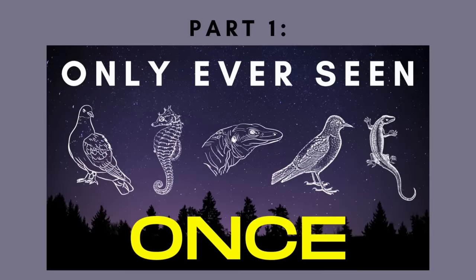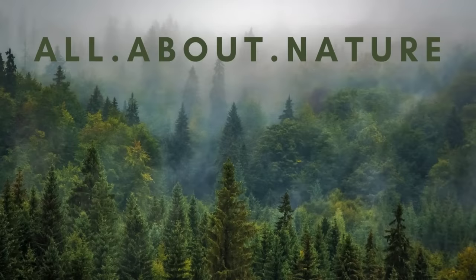This is part two of my series on species only known from a single specimen. Welcome back to All About Nature.